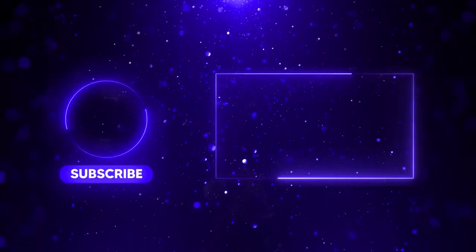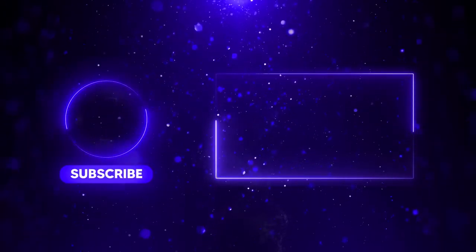That is just magnificent. Thanks for checking us out. Please like, share, and subscribe for more space in your life.